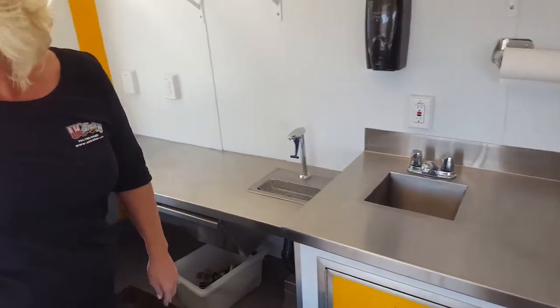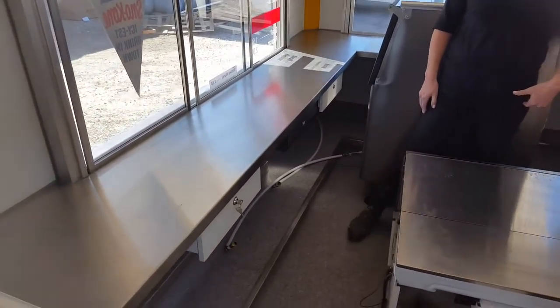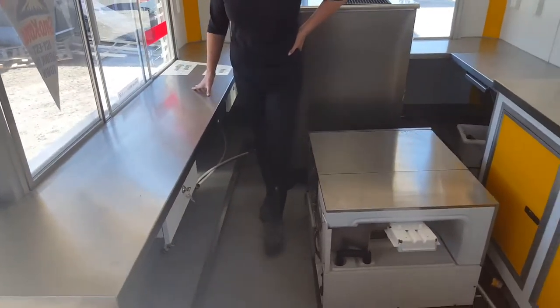He's got a cash drawer under here. Every trailer is different — it's whatever you're going to be doing. We sit down with you and talk about what you'd like to do, then we draw up a floor plan and that's pretty much it.